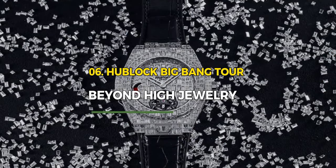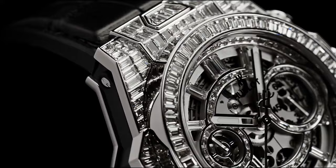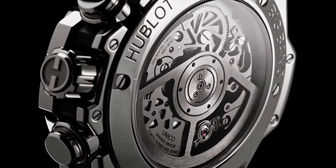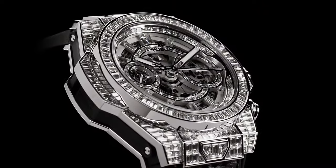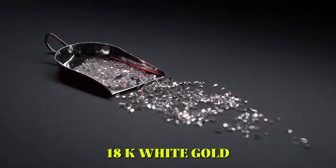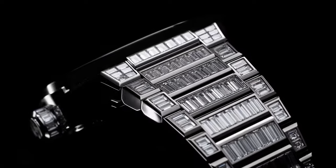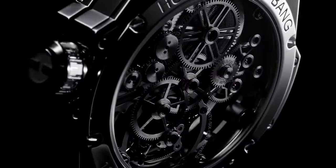Number 6: Hublot Big Bang Tourbillon High Jewelry. The Hublot Big Bang Tourbillon High Jewelry is a horological masterpiece showcasing the brand's fusion of innovation and luxury. The dial and case are adorned with a dazzling array of diamonds, emphasizing opulence. Its tourbillon movement ensures unparalleled accuracy, while the skeletonized design adds contemporary elegance. The case, crafted from 18k white gold, exemplifies precision engineering, standing as a testament to the artistry of high jewelry.